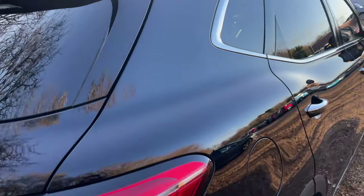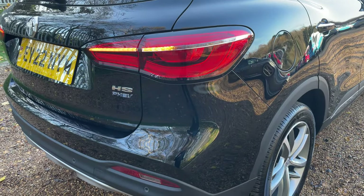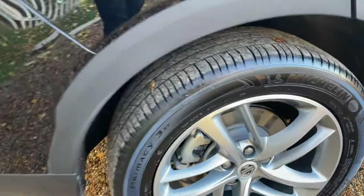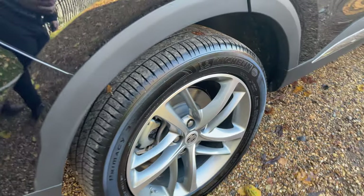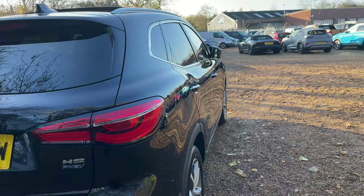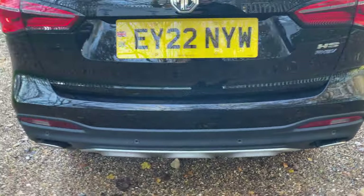At the rear of the vehicle you can see the indicator flashing with that sequential style. We'll have a quick look at the offside rear wheel — again Primacy 3 tyres, only done 5,000 miles, plenty of life left in them. A quick reflection down at the offside of the body as we move around to the rear.